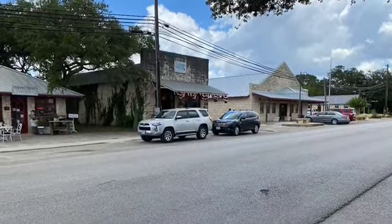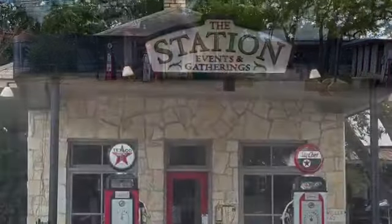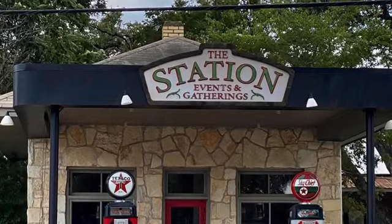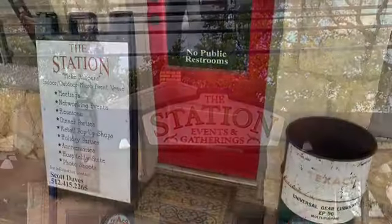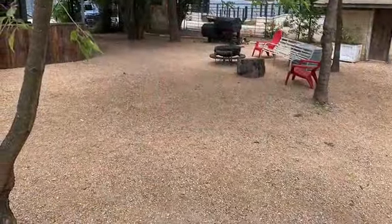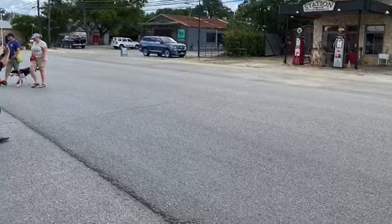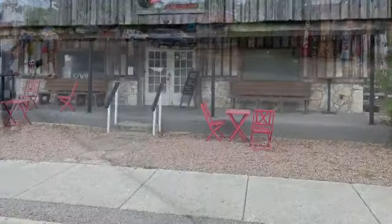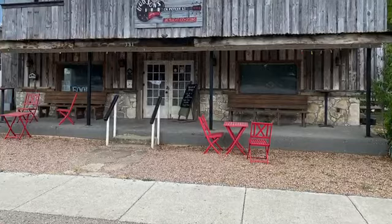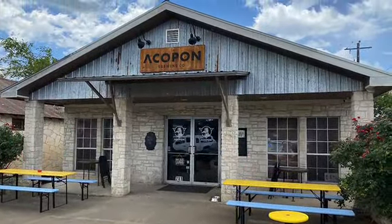Then we went over to Mercer Street and walked around there for a while. I love this small town feel that you get in a lot of small towns in Texas — it's so relaxing. This is an old historic gas station; you're looking at a backyard area there at the gas station. They have events and gatherings there. This is a place called Hodson's — it's a live music venue, but it wasn't open while we were there.